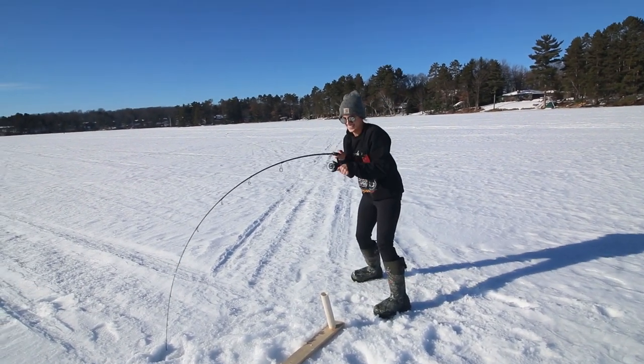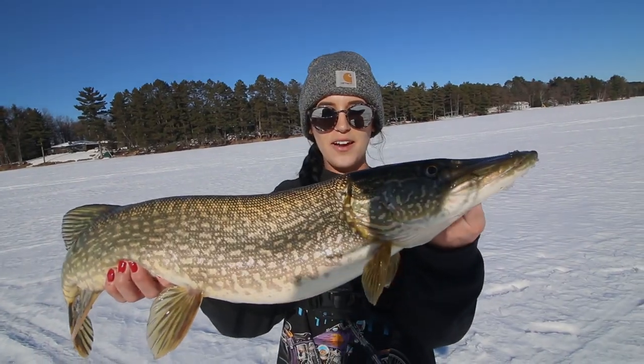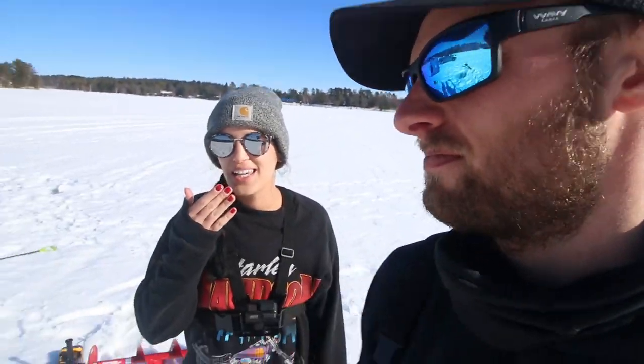What do you got? It's a beautiful day out here, I'm so happy to be out here. What's going on guys? Today we are out here. It is a beautiful like 40 degree day, absolutely no wind, and today is Shelby's day. Shelby, what are we doing today? We are pike fishing with iFish Pros.